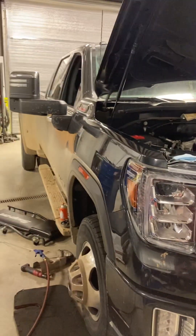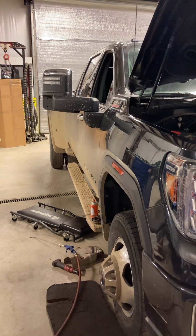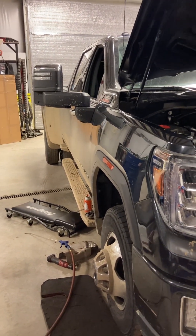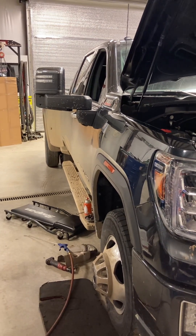Tristan at Truck Lab with you today. We have a 2020 GMC Denali Duramax L5P. Customer complaint: reduced power message, truck has very low power, check engine light is on.